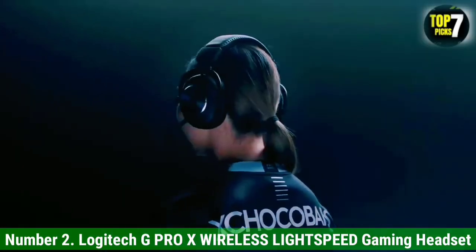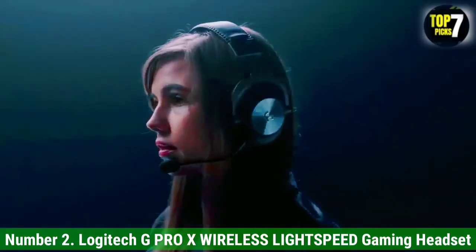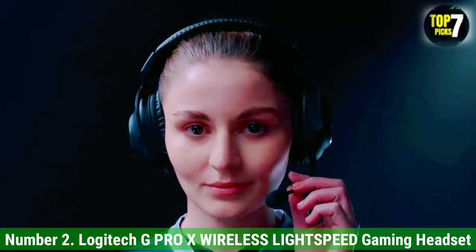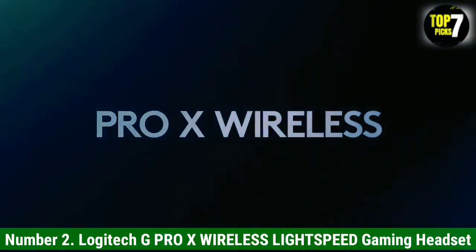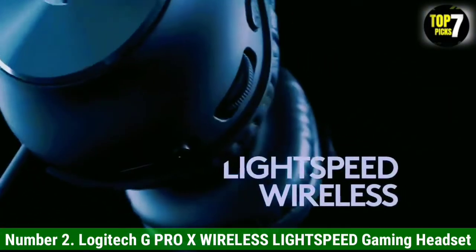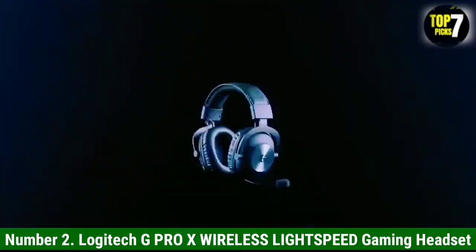Unfortunately, some users have reported that the hinges broke with continuous use, so they may not have the most durable design. If you're looking for the best PC gaming headset or better overall mic performance, go for the Astro. But try the Logitech instead if you want a pair that lasts longer off of a single charge.